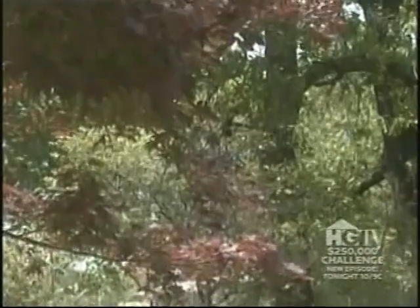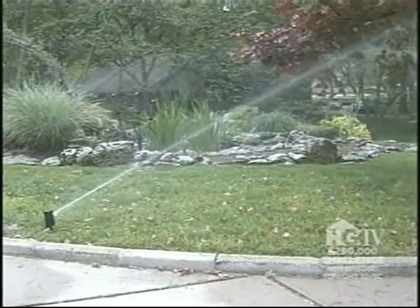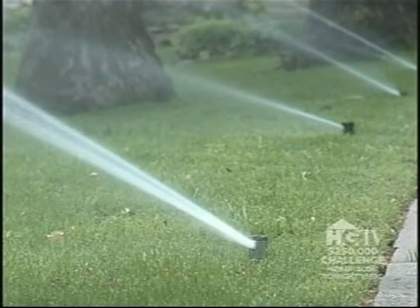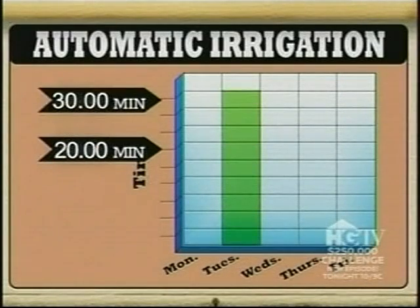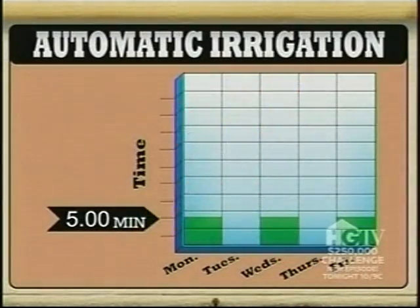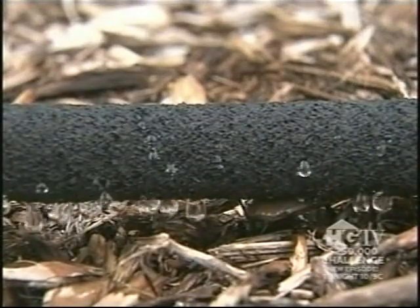Knowing when and how to water is such an important topic. Ideally, water in the morning when pressure is usually highest and winds are calm. Deep soak each time you water but watch for wasteful runoff, and water only when necessary. If you have an automatic irrigation system, switch it to manual mode and run it maybe once a week for 20 to 30 minutes, rather than every day for only five minutes. And use drip irrigation whenever and wherever possible — it's by far the most efficient way to water.